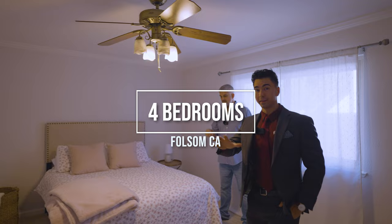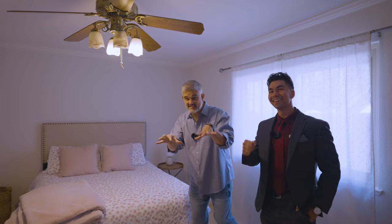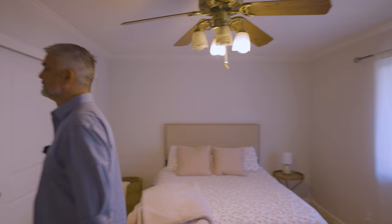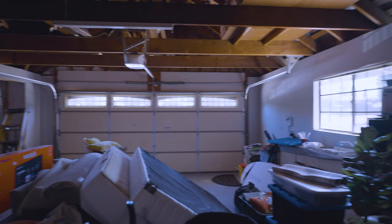This is a nice-sized bedroom — you can fit a king-size bed in here easily, like a junior suite. You've got slider closets, plenty of natural light, and a fan. It's a separated room with one bedroom and one bathroom on this side — perfect for a teenager who wants a little independence. The three-car garage has plenty of space to park or store whatever you need, and there's even a gym set up in there.